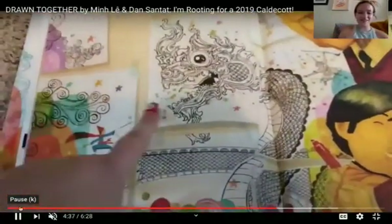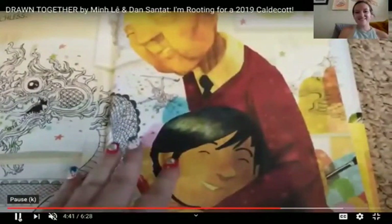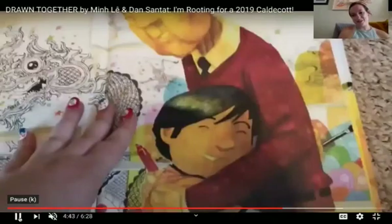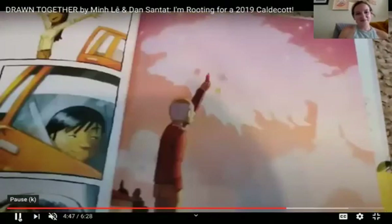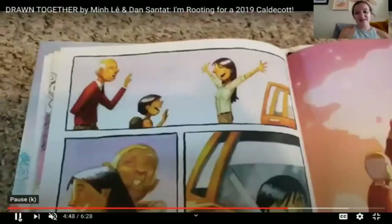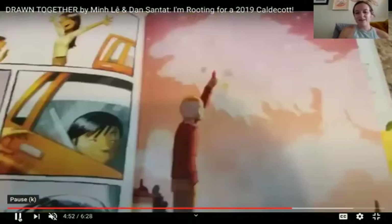Look at all the pictures they drew together. That's beautiful, my friends. And now the little boy looks happy. They're happy together.